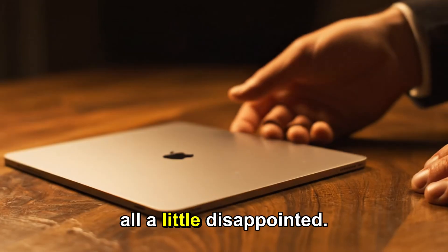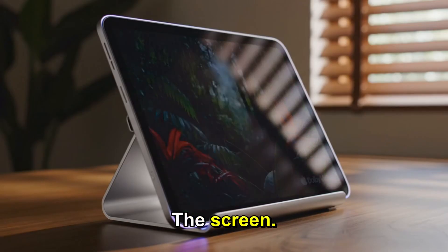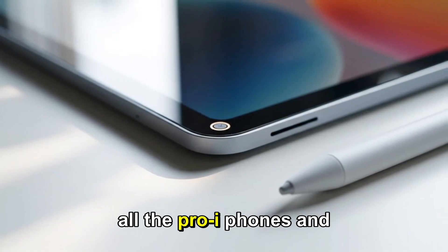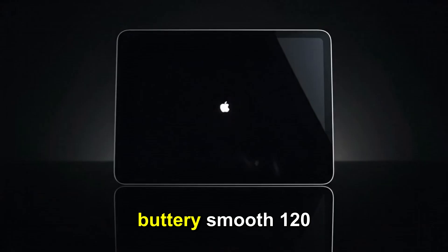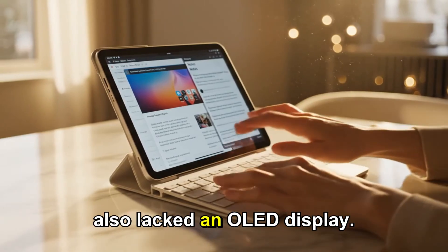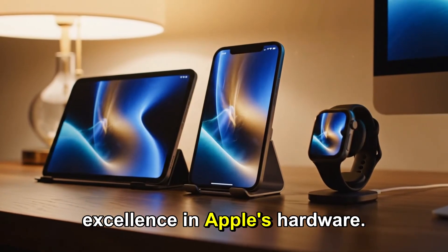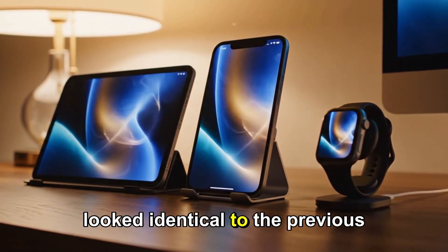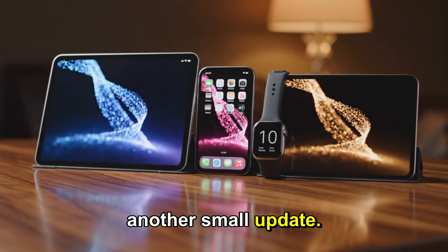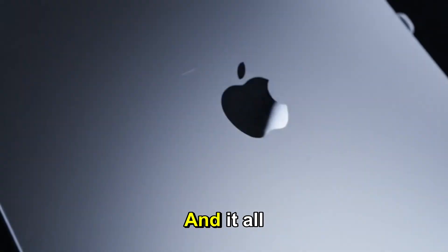And yet there was still a collective sigh from the Apple community. We were all a little disappointed. Why? Because it missed the one upgrade everyone has been waiting years for: the screen. It still had no ProMotion — still locked at 60Hz. Meanwhile, all the Pro iPhones and Pro iPads were enjoying that buttery smooth 120Hz refresh rate. The Mini felt left behind. It also lacked an OLED display, the other big upgrade that has become the new standard of excellence in Apple's hardware. And the design? It looked identical to the previous version. That is what sets the stage for the iPad Mini 8.